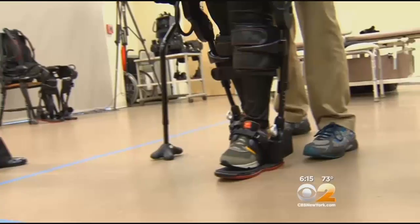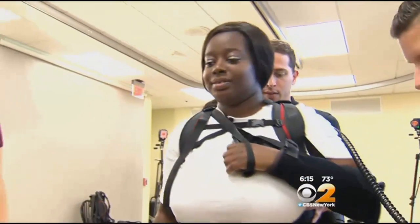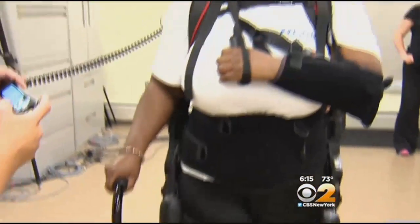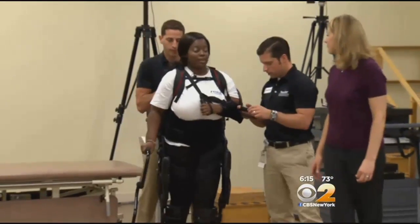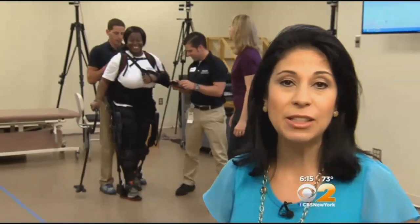The stroke left one side of her body extremely weak. Des is among a dozen stroke patients at the Kessler Foundation testing the battery-powered exoskeleton suit. The robot is not walking for her — instead, when Des shifts her weight, sensors in the suit are activated, which initiates steps. The XO GT suit helps patients take more than 300 steps in a single session.